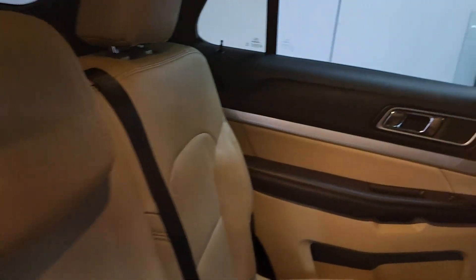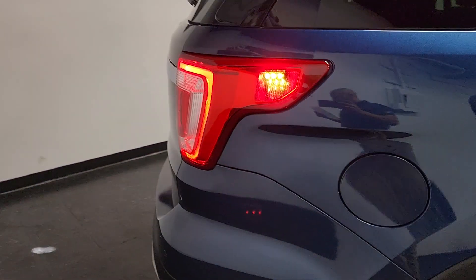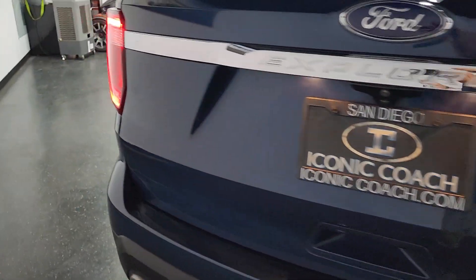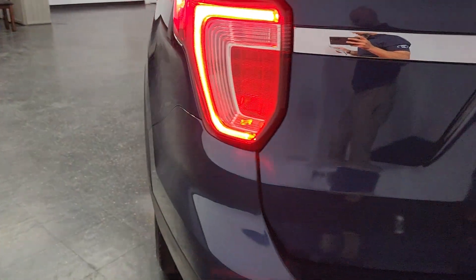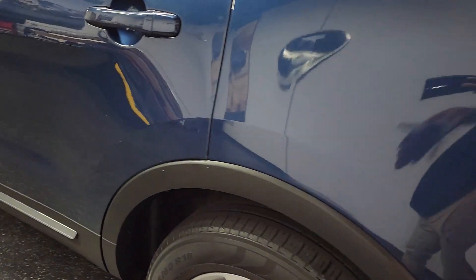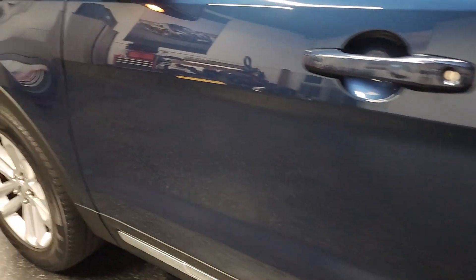Backseat is in excellent shape as well, good third row seat back there in excellent shape. Remote start, premium audio with nine speakers, forward sensing system, comfort package with leather, 19-inch wheels, hands-free liftgate, and front fog lamps.